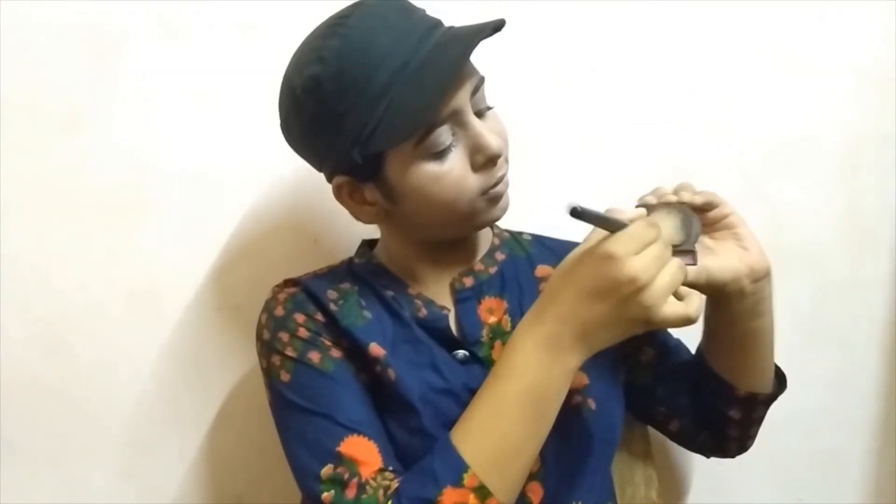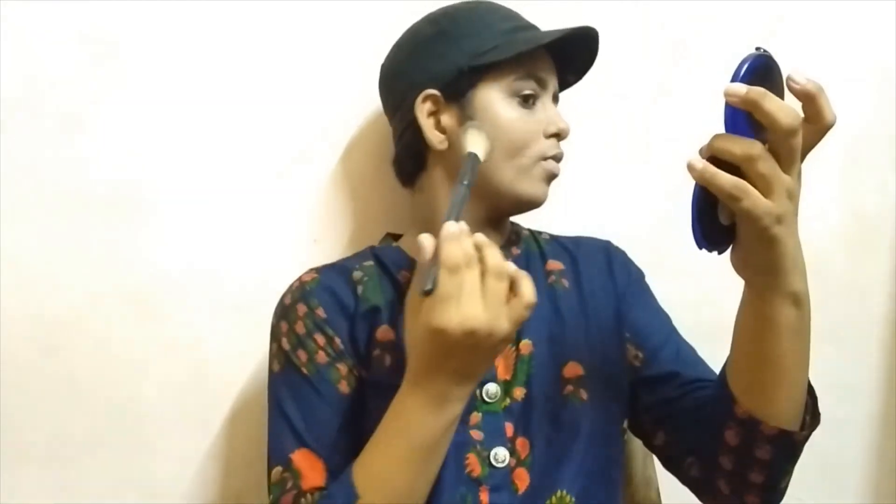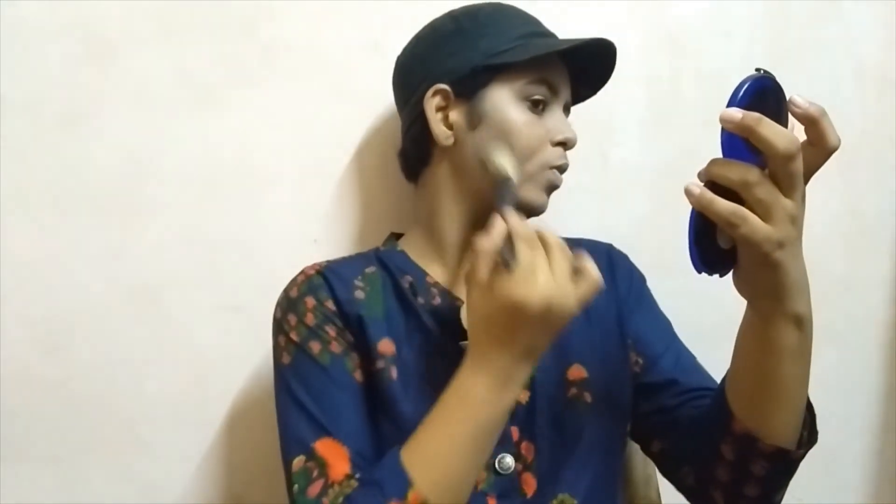Now I am using the Profusion Bronzer with an angular bronzer brush. I am using the bronzer on the high bones so that it has a glow and a chiseled glow. I am using the bronzer as well for contouring.